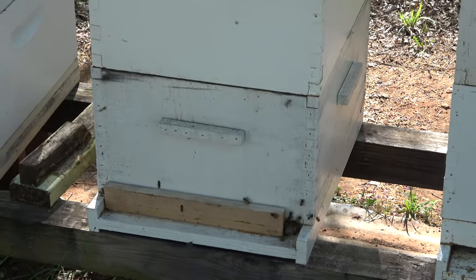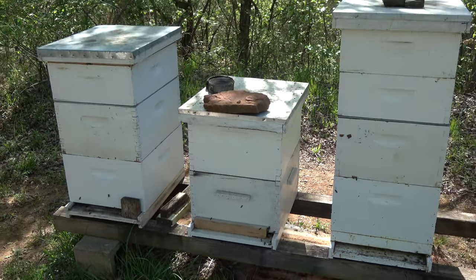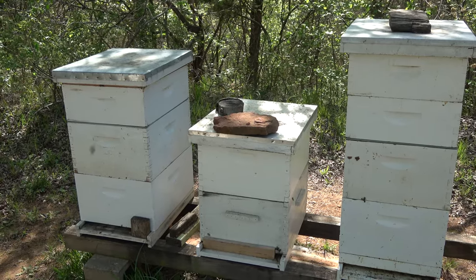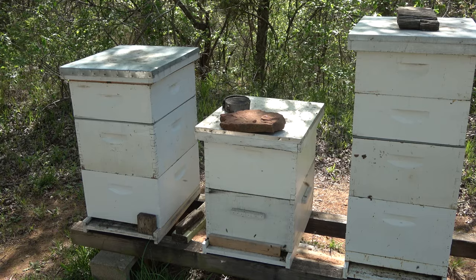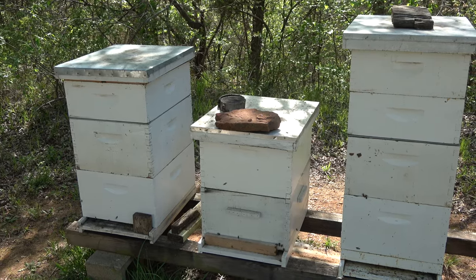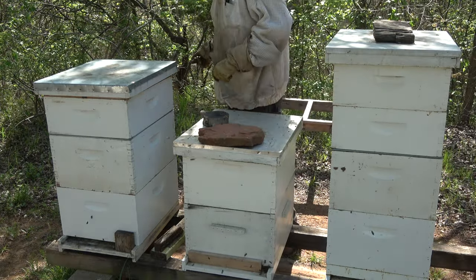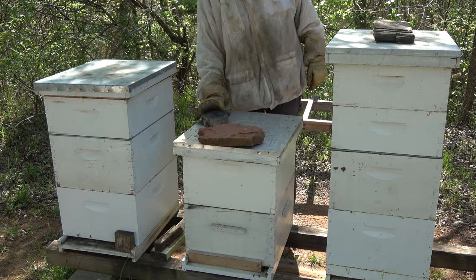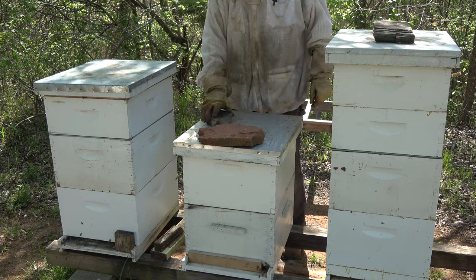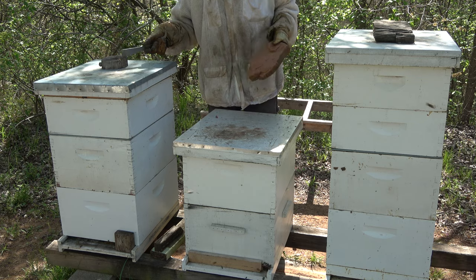Another reason I left that top box on is there was a lot of drone brood in there, so I wanted that drone brood to emerge. If I do reduce it, I don't want a bunch of frames that I pull out with brood still in them. Let's get in there. This is my coaster — I put my drinks on it so I don't get rings on top of my beehives. When it gets real hot I put my cold drink on that.